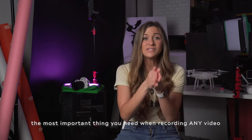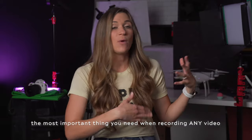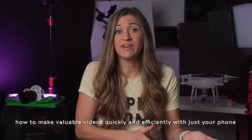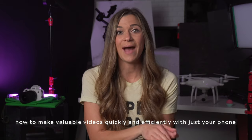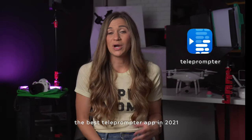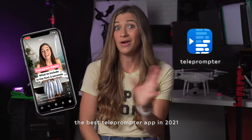If you want to know more about me, check out this video here. The most important thing going into recording any video is to know what your message is — what you're going to say or show. These days you can make really valuable videos with just your phone. I want to show you how to do it efficiently using my favorite teleprompter app. It's literally called Teleprompter — look for it in your app store. I'm not an affiliate; I just love it, and it has helped me record professional-looking videos much faster on my phone.